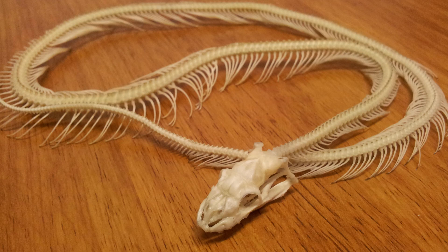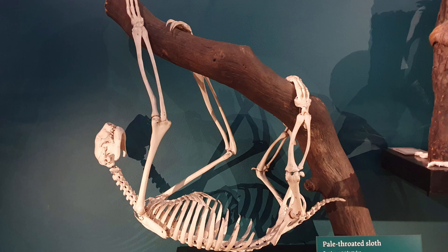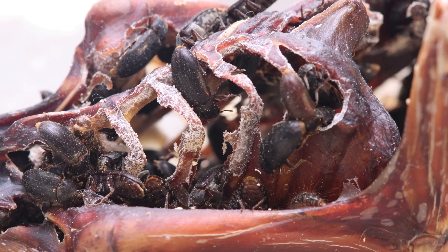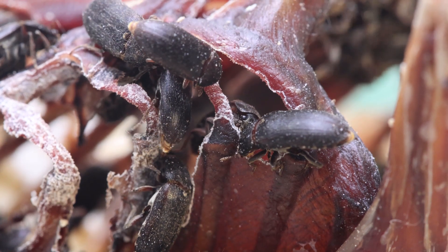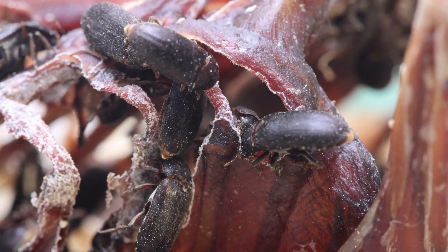As well as their benefit to scientists, museums, and people like me interested in preparing skeletons and other natural curiosities, Dermestids' attraction to corpses has meant they have an important place in forensic entomology, helping investigators identify things like the time of death of murder victims. They aren't all good news though, as their diet sometimes results in them being an economically important pest of stored food meant for human consumption. They can also wreak havoc in the very same museums where they are so useful, if they happen to escape the beetle room and get into taxidermy collections.